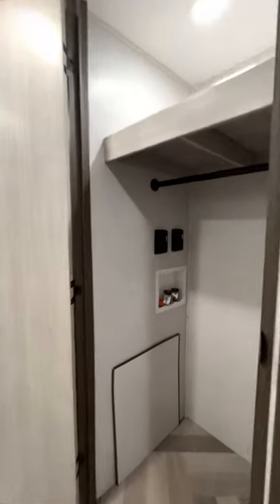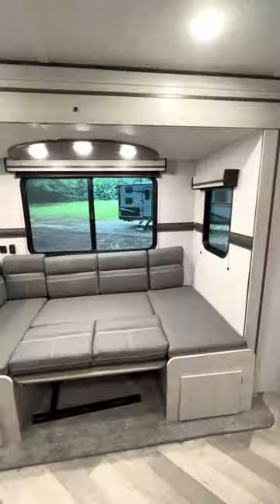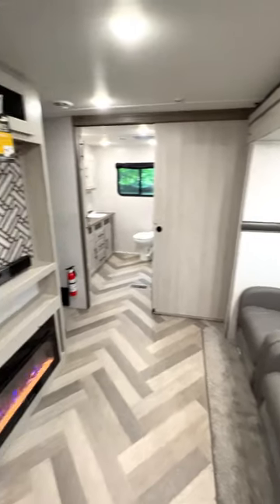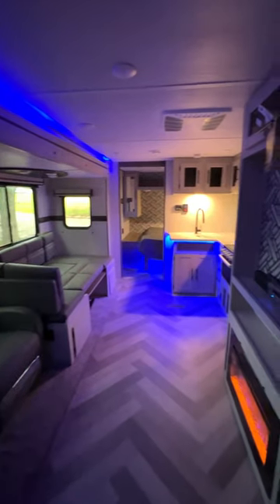The kitchen is well equipped, and there's a U-shaped dinette that can turn into a bed if you ever need to have guests over. I love that there are recliners directly across from the entertainment center, and the accent lighting can change the mood at the flip of a switch.